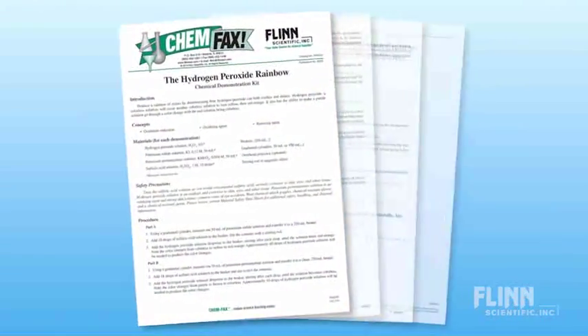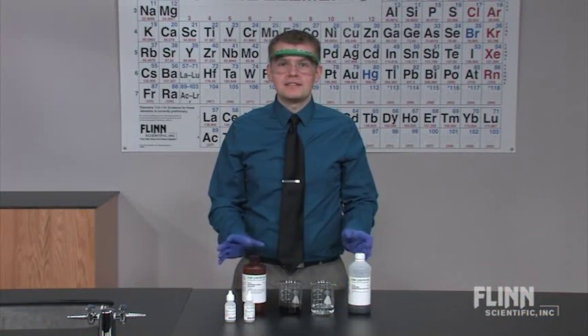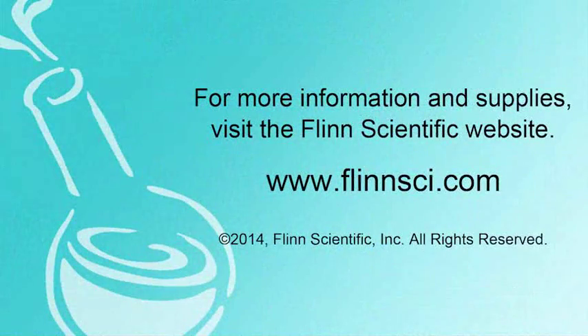This demonstration also includes detailed chem facts, instructions, and a reproducible student worksheet. Show your students the colorful chemical versatility of hydrogen peroxide in the Hydrogen Peroxide Rainbow Demonstration Kit from Flinn Scientific.